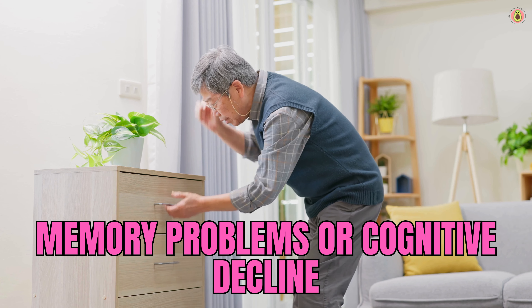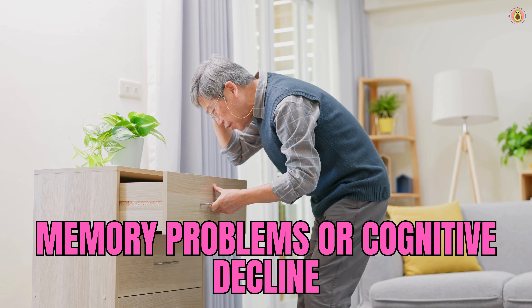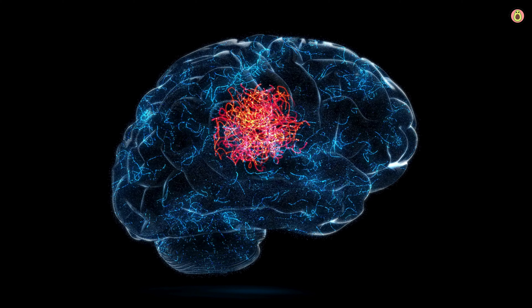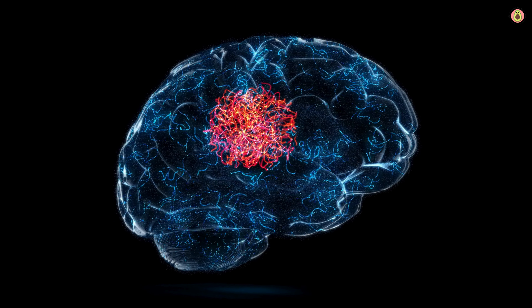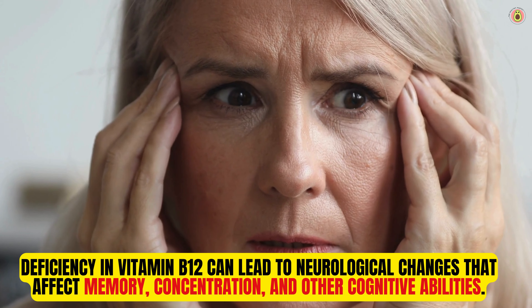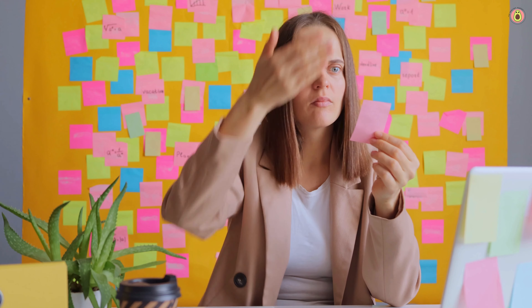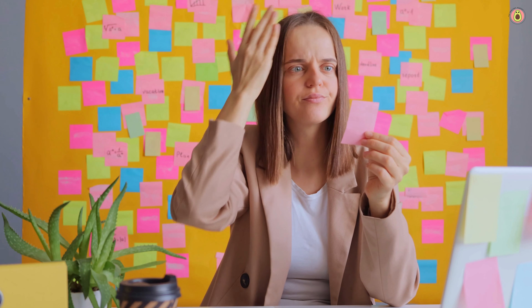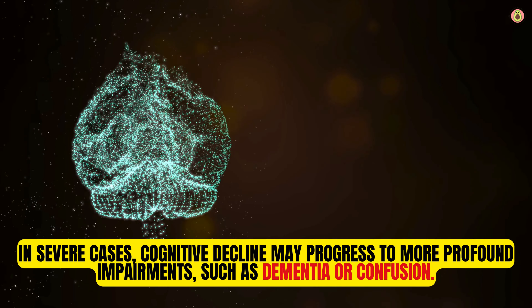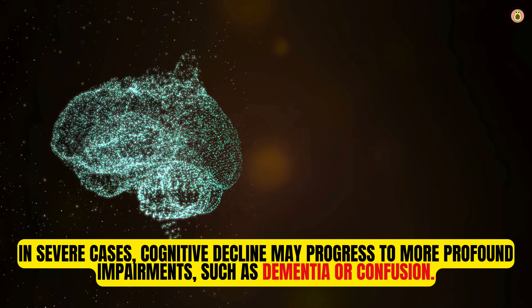Vitamin B12 plays a crucial role in brain health and cognitive function. It is involved in the synthesis of myelin, a fatty substance that insulates nerve fibers and facilitates efficient nerve signaling, and is necessary for the production of neurotransmitters involved in memory, learning, and information processing. Deficiency in vitamin B12 can lead to neurological changes affecting memory, concentration, and other cognitive abilities — manifesting as forgetfulness, difficulty concentrating, impaired reasoning or judgment, and decreased mental clarity. In severe cases, cognitive decline may progress to more profound impairments such as dementia or confusion.